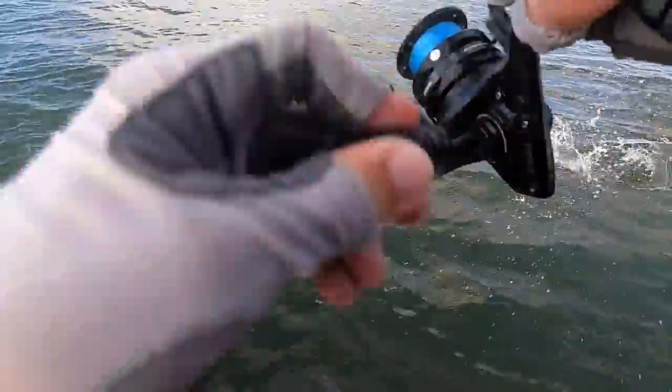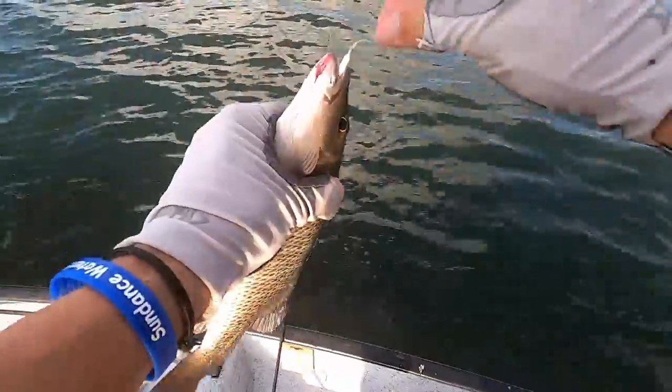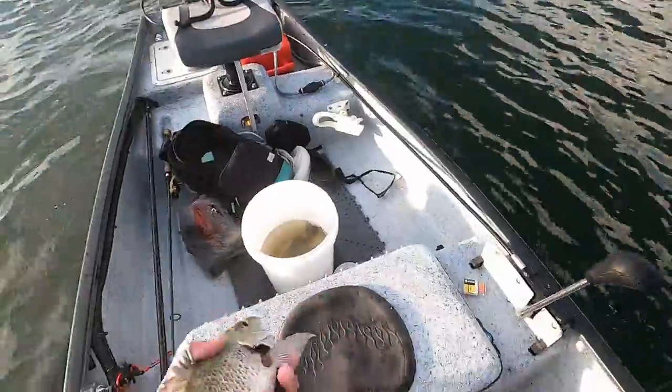There we go! That's a nice one - probably 11 or 12 inches. We'll keep him, he's definitely a keeper.